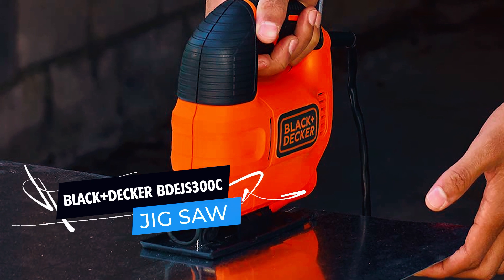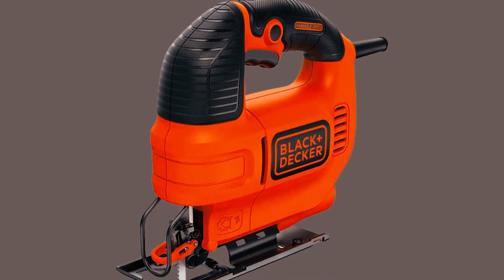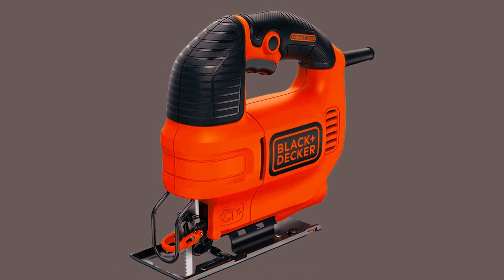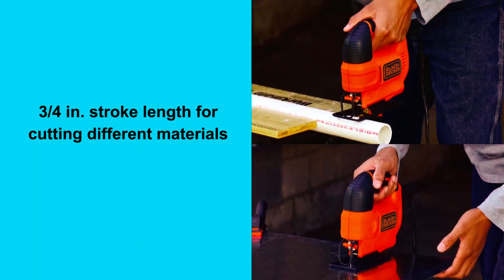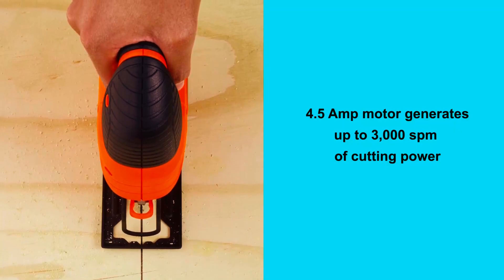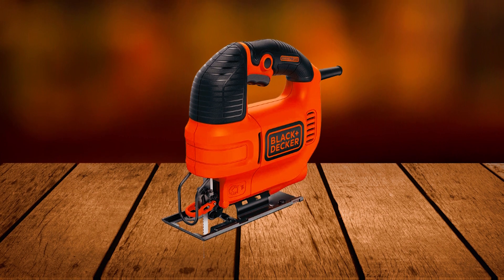The Black+Decker BDJS300C Jigsaw is a versatile and powerful cutting tool that is perfect for DIYers and professionals alike. This jigsaw has a variable speed motor that can reach up to 3,000 strokes per minute and a 3/4-inch stroke length, making it versatile and efficient for various cutting tasks.